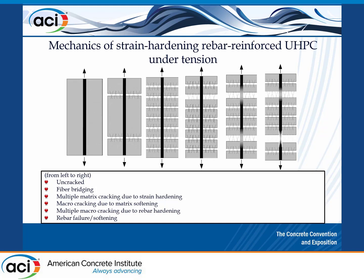When we have fiber-reinforced concrete, when the matrix cracks, the fibers can still resist some of those cracks. At some point the fiber will be pulled out, and once the fiber has been pulled out, it will behave the same as regular reinforced concrete.